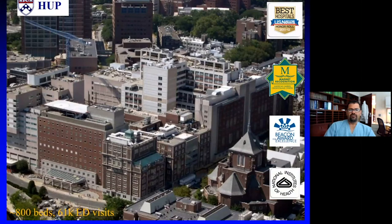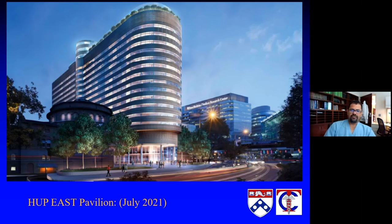HUP has the largest footprint for surgical critical care, and it's really not just the doctors or providers in the unit — it's the entire team of folks who have been recognized in a multitude of ways. The new pavilion is going up and the start date is now probably going to be fall 2021, just with some delays from COVID. It's really going to expand our capabilities.